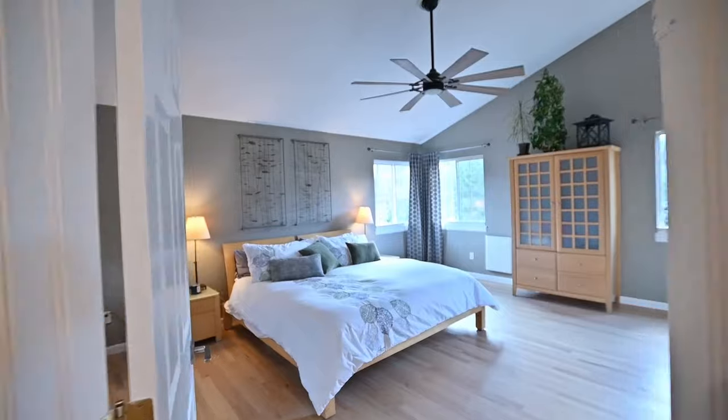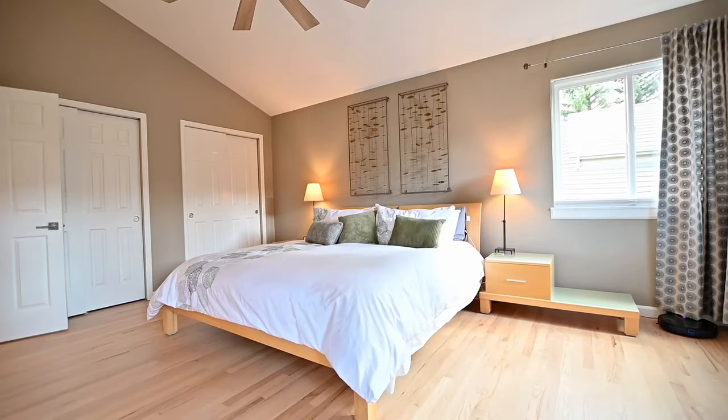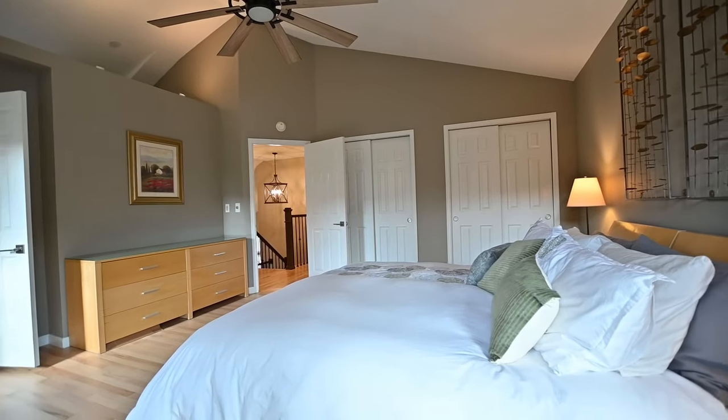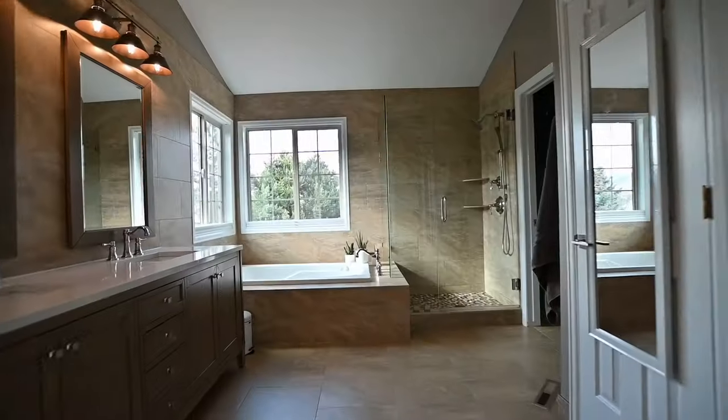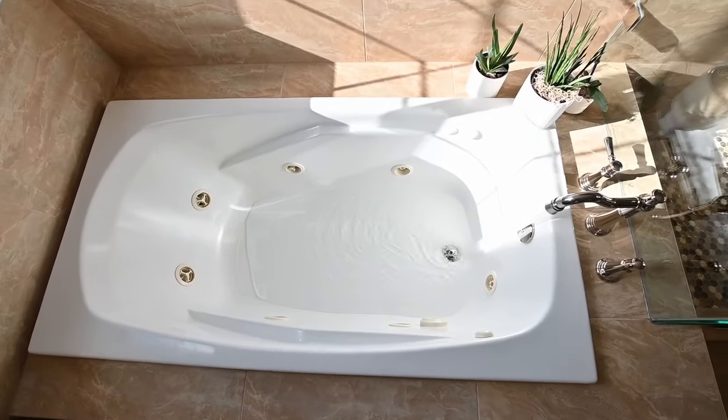Upstairs, you have a perfect floor plan with a vaulted master bedroom attached to a beautifully remodeled five-piece bath. Four more bedrooms are upstairs, giving you an option for having an extra guest space or private home office.